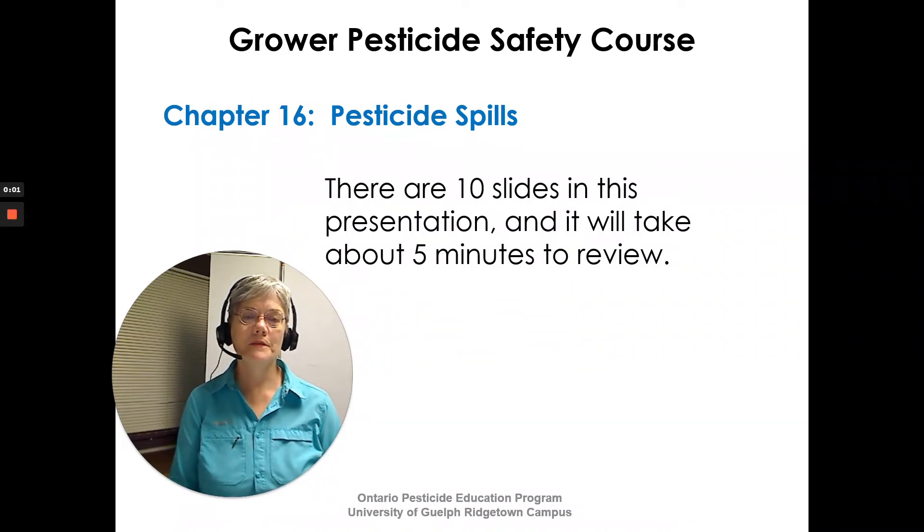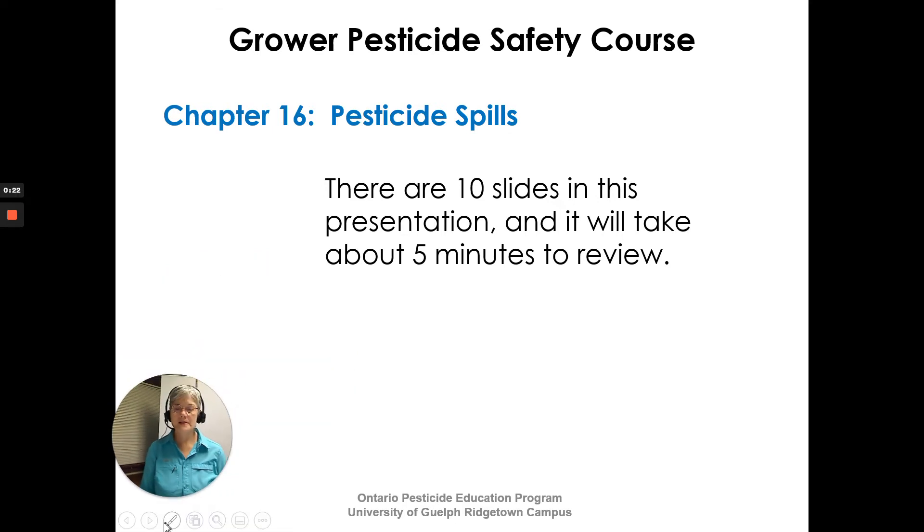Hi, I'm Susan Kellner of the Ontario Pesticide Education Program and I'm here to review Chapter 16 from the Grower Pesticide Safety Course Manual, Pesticide Spills. There are ten slides in this presentation and it will take us about five minutes to review. Let's get started.